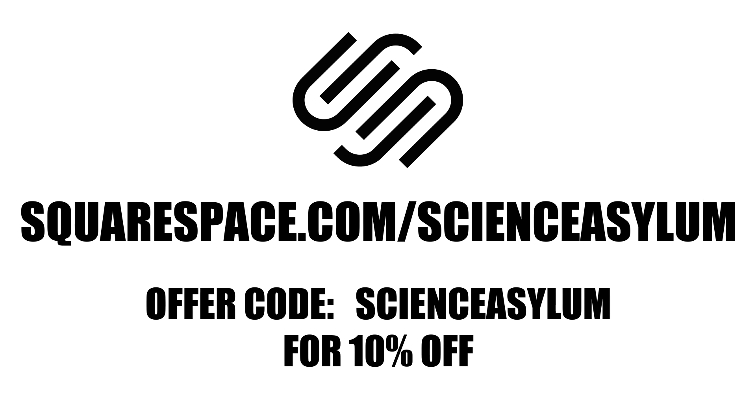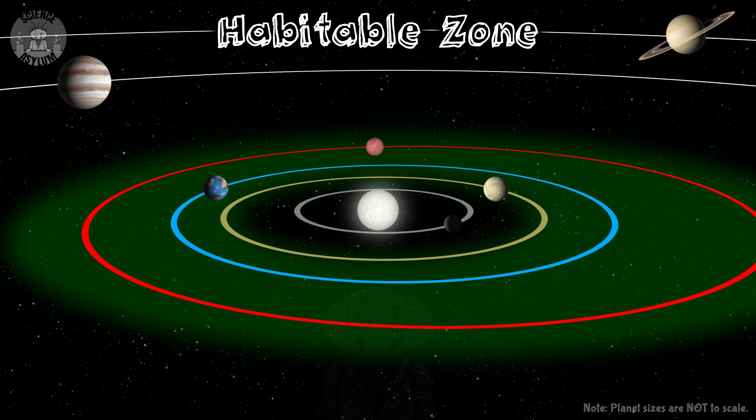Thanks to Squarespace for helping support this episode. Hey Crazies! Life as we know it requires liquid water, and that's only possible on the surface of a planet if that planet is in the habitable zone of its system.